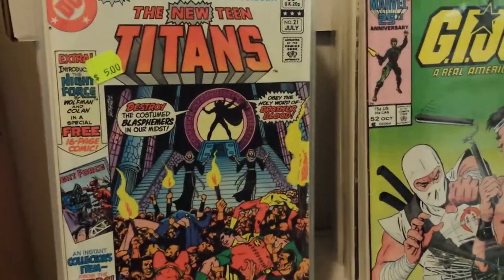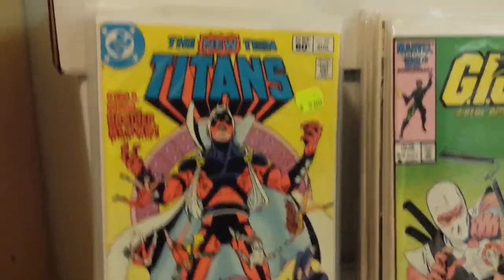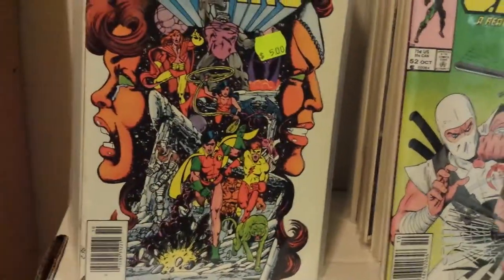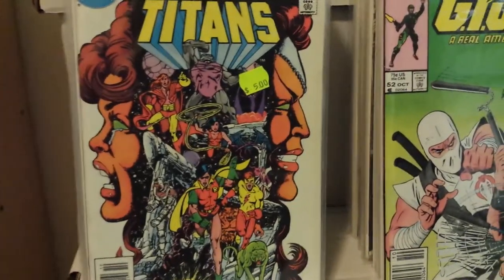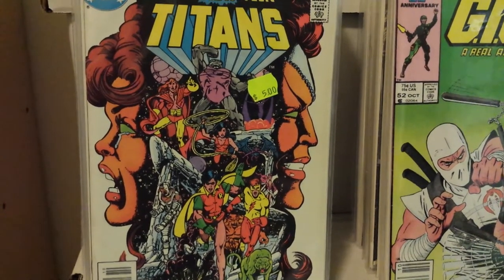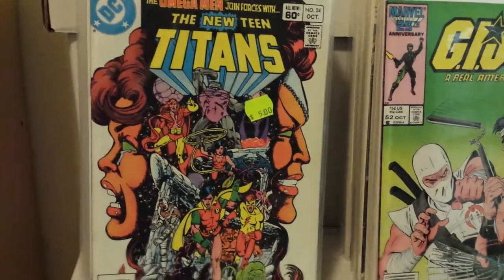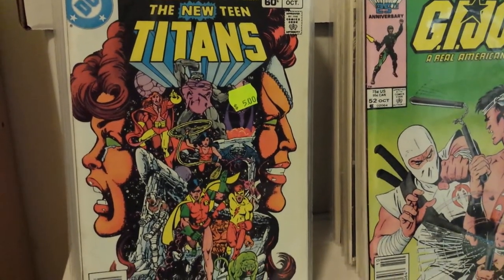Number 20, number 21, number 22. I love this Perez cover with the Omega Men — oh my God, look at that cover. That is a beauty. He is the man. This is the stuff that just blew me away when I was a kid. The first book I remember seeing with his art — I didn't even know who he was — but I saw New Teen Titans number 13 and I was like, man, look at that cover.